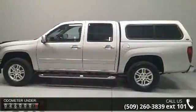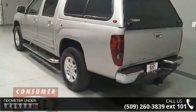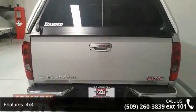4-wheel ABS, 4x4, 5-cylinder engine, adjustable steering wheel, aluminum wheels, auxiliary PWR outlet, bed liner, bucket seats, cruise control, and daytime running lights.